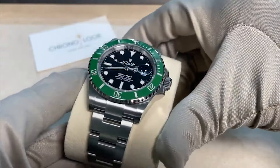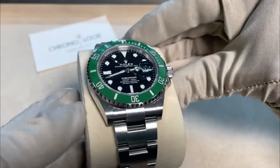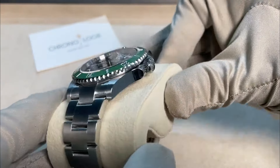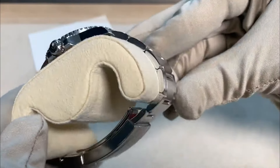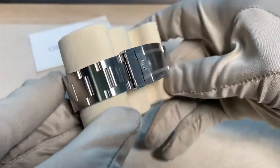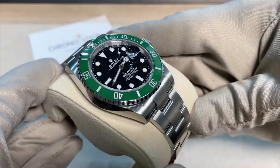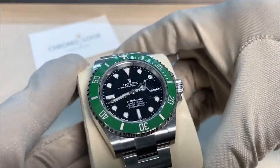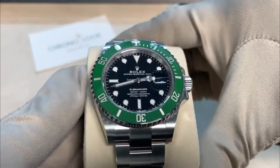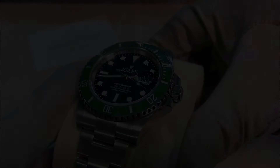The Submariner Date is powered by the caliber 3235, a movement renowned for its precision, reliability, and 70-hour power reserve. Water resistant to 300 meters, this watch is equipped with a robust Oyster bracelet and a Glidelock clasp, allowing for easy adjustments over a diving suit. The combination of its rich history, advanced features, and distinctive design makes the Submariner Date a true masterpiece.